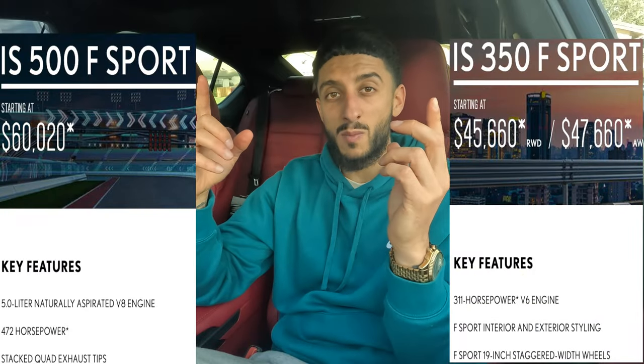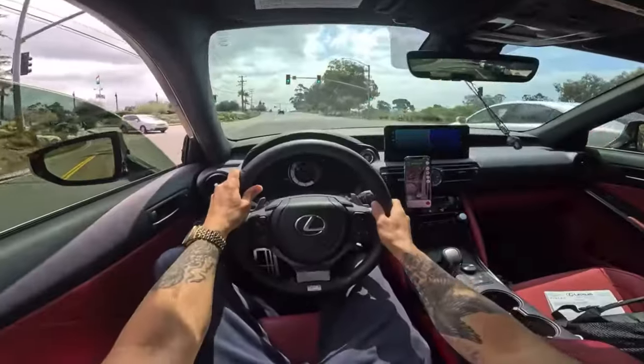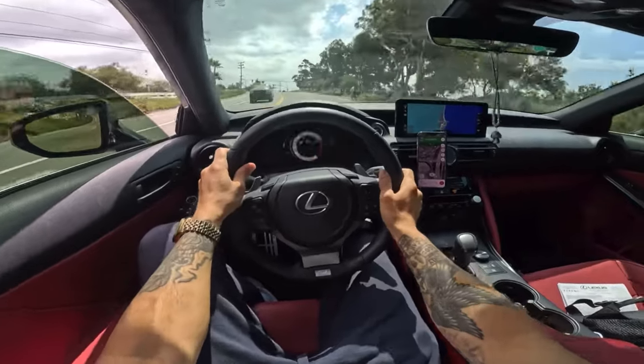Obviously the main reason for that $15,000 difference is not in the looks — it's going to be in the performance, in the engines in particular. The 350, which I'm sitting in at the moment, has the naturally aspirated V6, and the 500 has the naturally aspirated V8. I don't know the horsepower differences off the top of my head, but you can see them on the screen. I will say, going for this type of vehicle, I'm not getting a Lexus IS 350 or IS 500 with the intention of going fast.